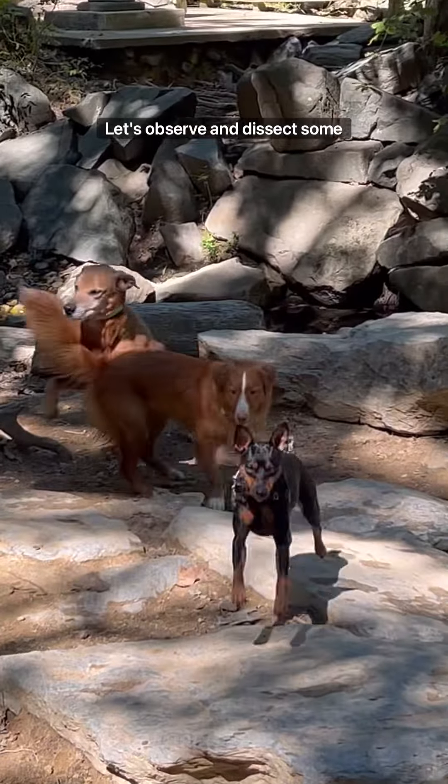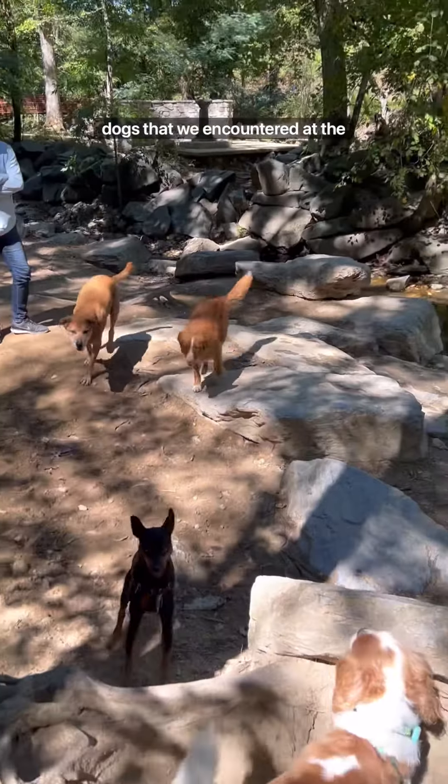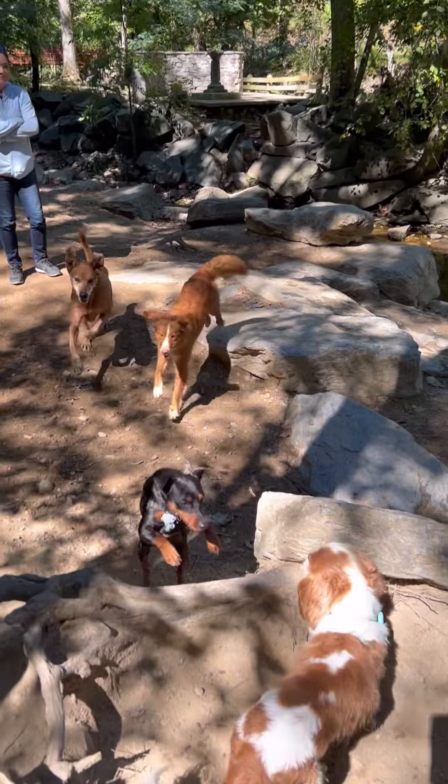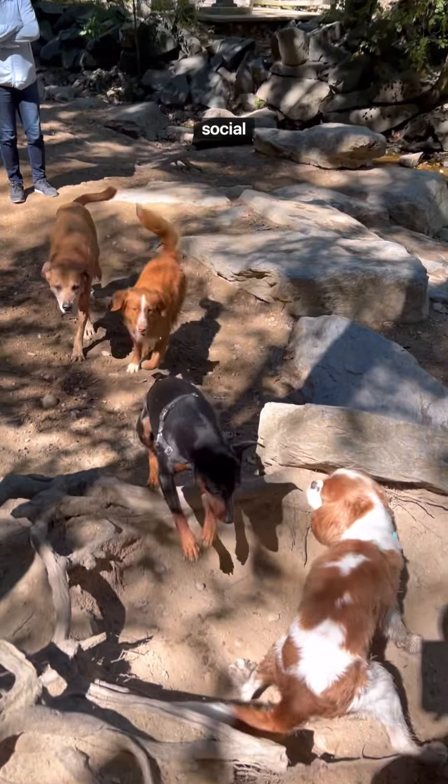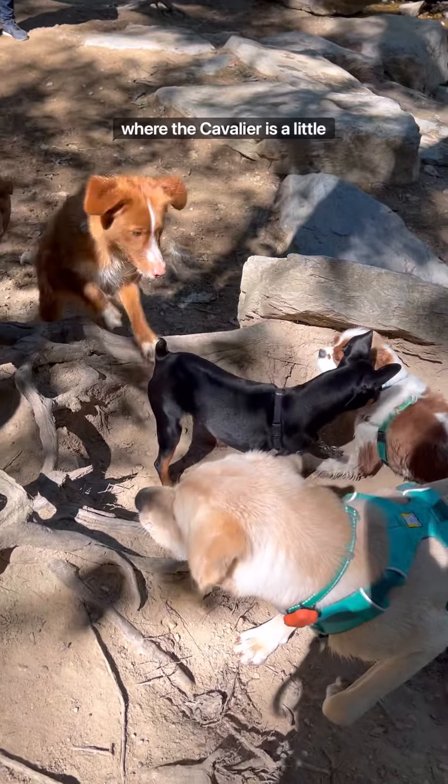Let's observe and dissect some dog body language with these dogs that we encountered at the park. This MinPin is new to the social situation. We can see that the MinPin is coming in really hot, whereas the Cavalier is a little overwhelmed.